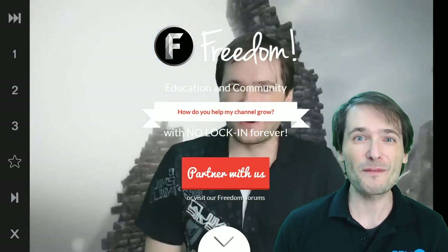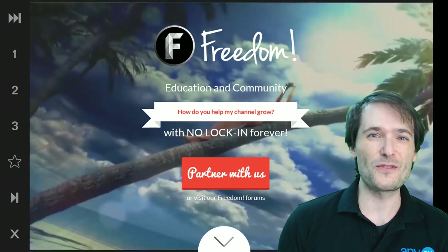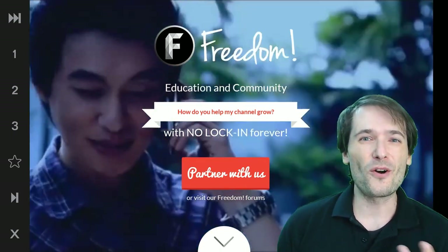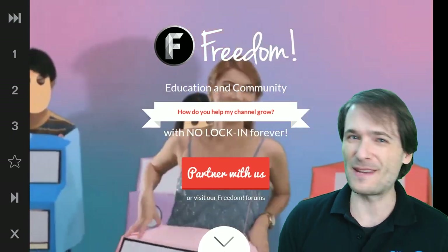Alright guys, I hope you found this video helpful! There's a lot more coming — a lot of new features, a lot of new things that we hope will help you grow. So grow with us, join Freedom, and be free!